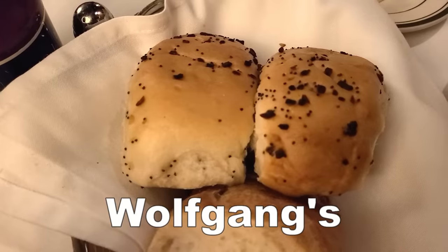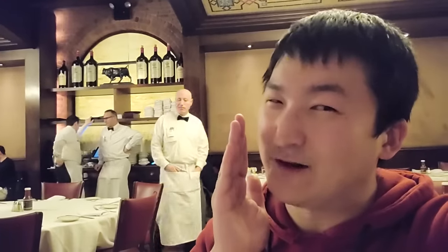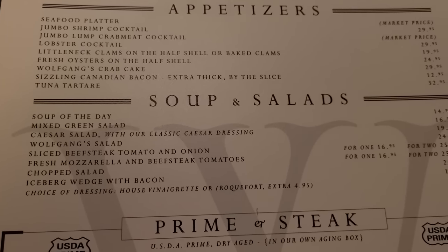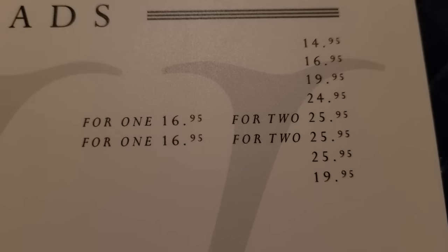A very, very similar menu, very similar attire for their waitstaff, and between the two of us, very similar attitudes as well. Anyways, I'm hungry. Let's take a look at the menu. Just looking at the menu, I see a ton similar to Peter Luger, especially the famous sliced onions and tomatoes for a whopping $16.